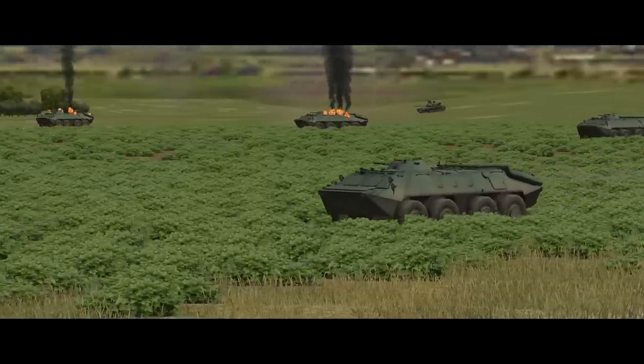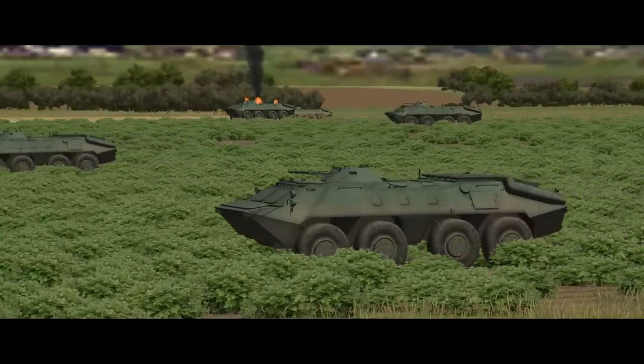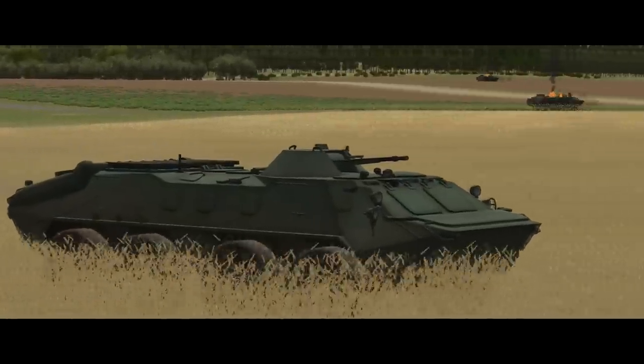Welcome back to Combat Mission Cold War, where we're going to take a look at Soviet BTR-60 and 70 variants: where they came from, what they're for, their basic characteristics in combat mission, and where they fit into Soviet Cold War doctrine.